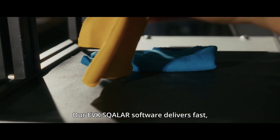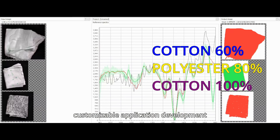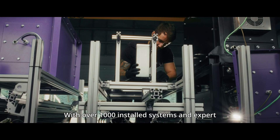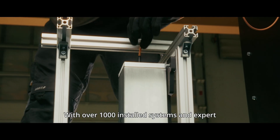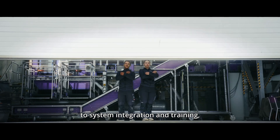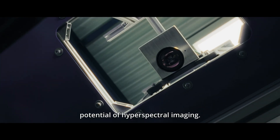Our EVK Scala software delivers fast, customizable application development engineered for the demands of modern industry. With over 1,000 installed systems and expert support from proof of concept to system integration and training, EVK lets you fully exploit the potential of hyperspectral imaging.